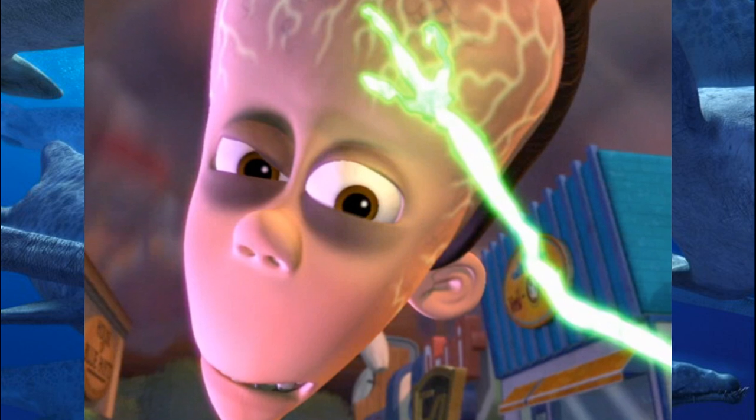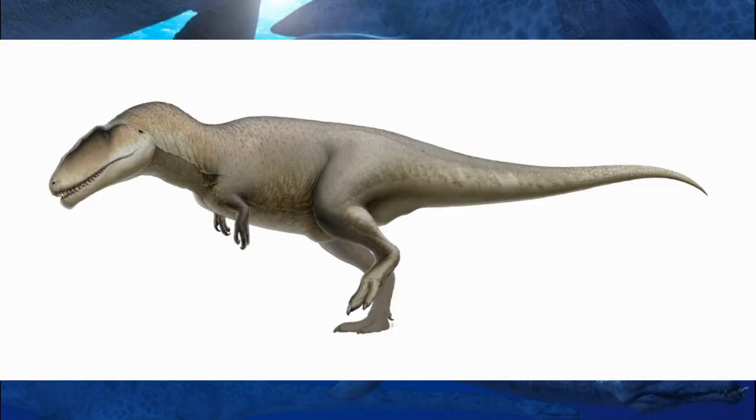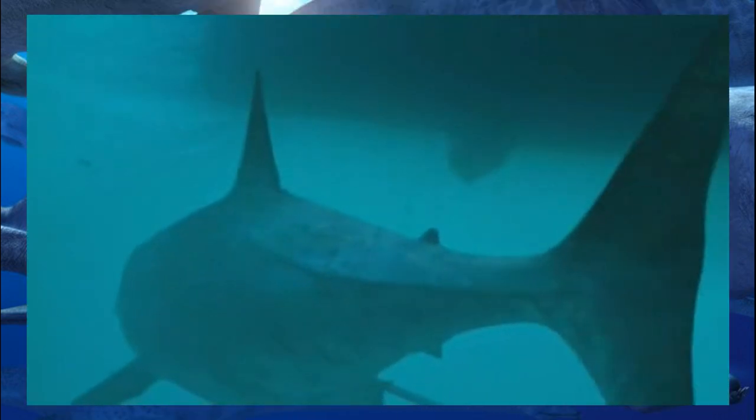An easy place to start would be with the megalodon, known scientifically as Otodus megalodon. Traditionally, this shark was thought to have been a very close relative of the great white, then called Carcharodon megalodon. If the name sounds familiar, that's because Carcharodontosaurus literally means shark-toothed lizard. Because the shapes of their teeth were very similar, aside from the massive size difference, it was widely accepted that these two sharks were close relatives.